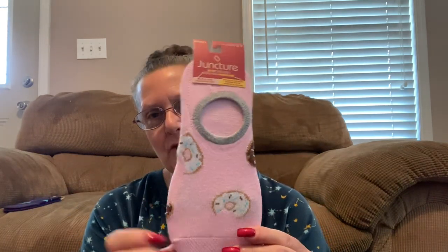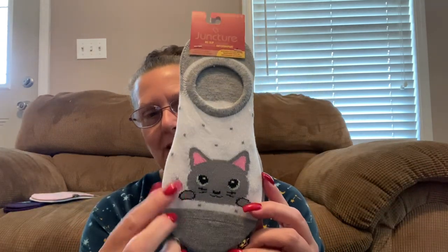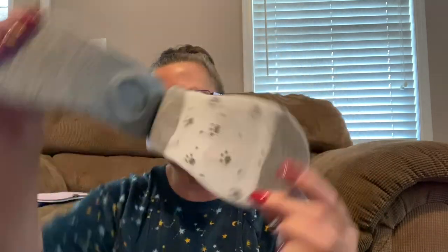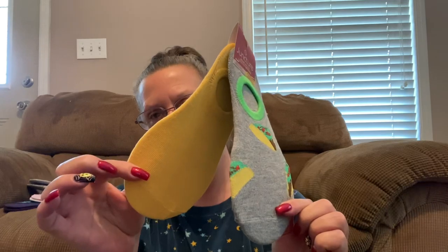I also grabbed these — they have donuts. So you get a pair of the donut ones and then you get a white pair. These are also by Juncture. They also have these cute little kitty kitties all done in gray. Look at their pink little ears, and then you get a gray pair. And on the bottom there you see their little paws. And this last pair is a shout out for Taco Patty — little taco socks, and then you also get a yellow pair. I had a good laugh when I saw those.